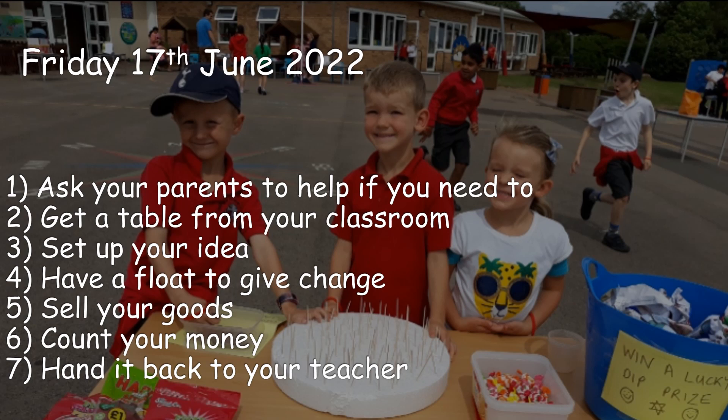After we have finished, ask your parents to help clean up. Count your money and hand it back in to your teacher.